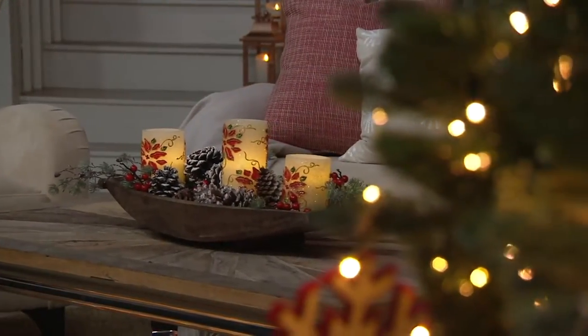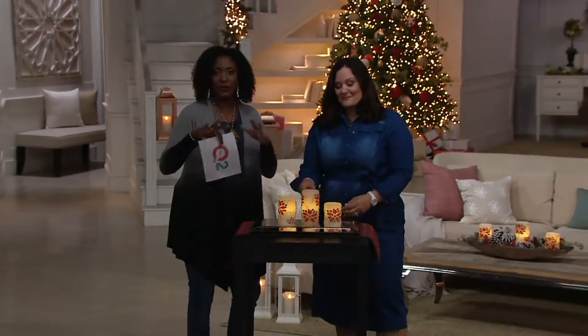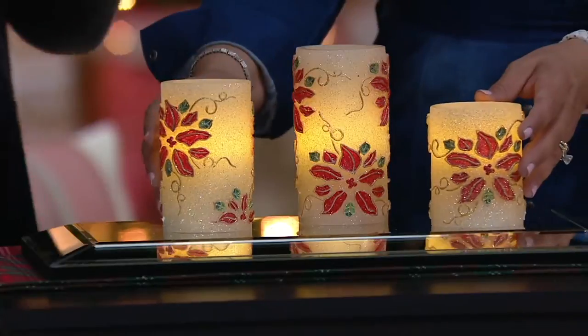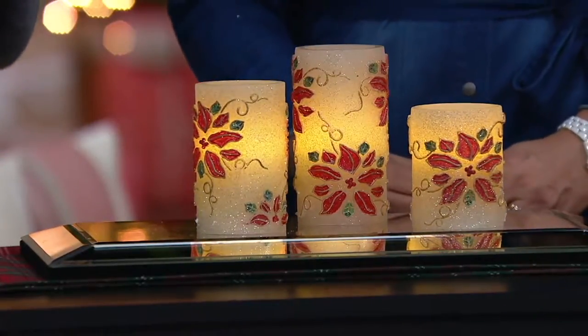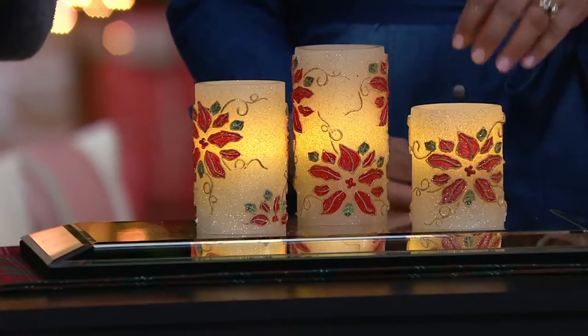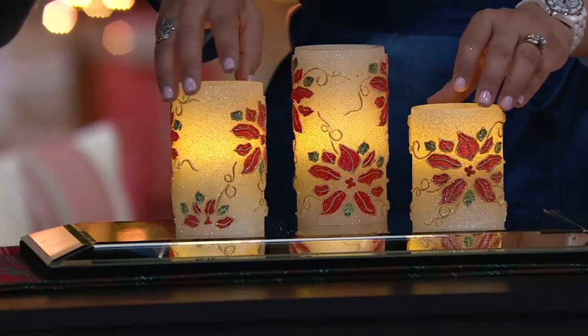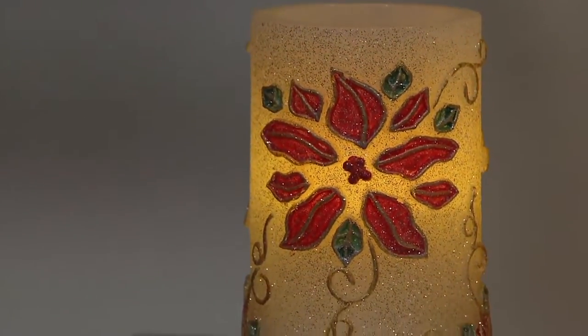Because it's a poinsettia, you can continue to enjoy these. Our reviews are scrolling at the bottom of the screen. If you want to check out what folks have said, you can visit QVC.com — but I'll just read one: 'These candles far exceeded my expectation. Just beautiful. They look wonderful on TV, but in person, the detail on them really shows through.' Thank you to our viewers for writing those reviews.